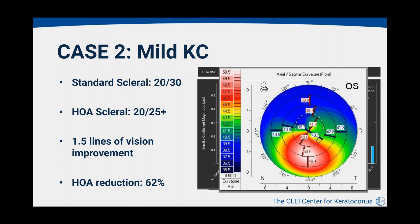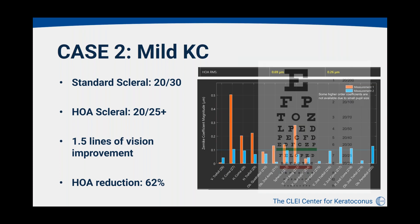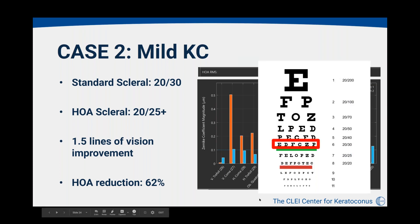Case two was also a mild keratoconus patient. With his standard scleral lens, his visual acuity was 20/30. With the higher-order aberration correcting lens, he improved to 20/25 plus. He had a tremendous reduction in higher-order aberration bars — approximately 1.5 lines of improvement and a 62% reduction in higher-order aberrations. His vision improved from 20/30 to about 20/25 to 20/20.